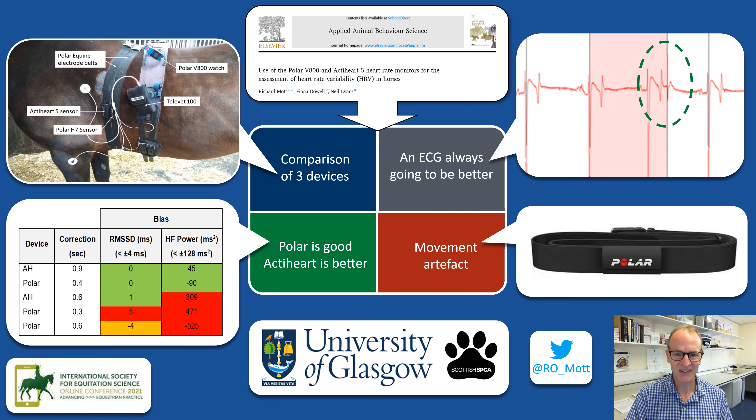But — and this is the key difference — with the ECG these errors can be manually corrected before analysis, and so it is always going to be more accurate than Polar generated data.